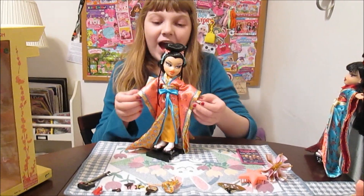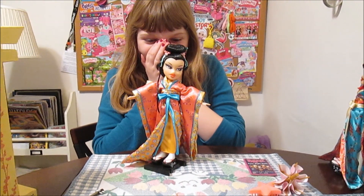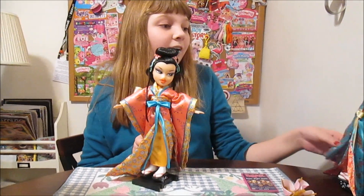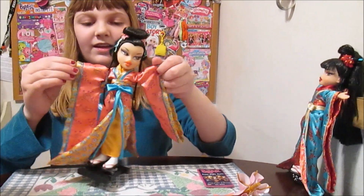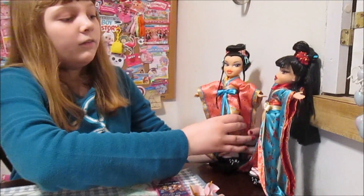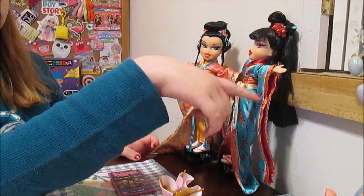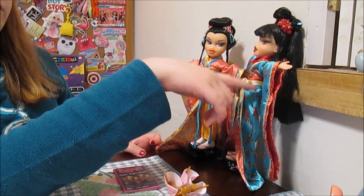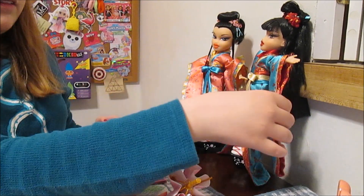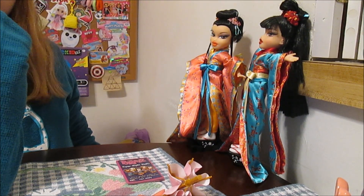We're back, and Mei-Lin is out of the box and she is beautiful. Her outfit feels so nice and soft and silky, just like Kumi's. She looks beautiful next to Kumi. They have the same designs on the fabrics but they're different colors — there are little Japanese taverns and stuff on the sleeves, flowers, the same pattern with different colorings. Fabulous.